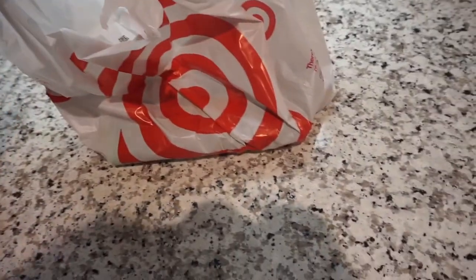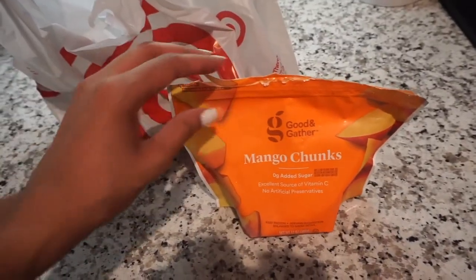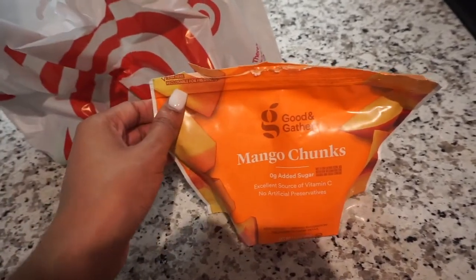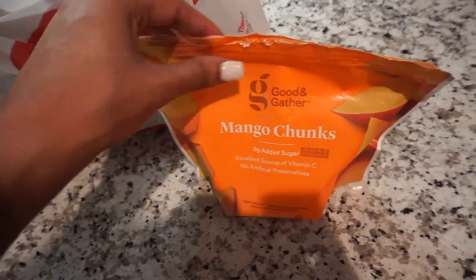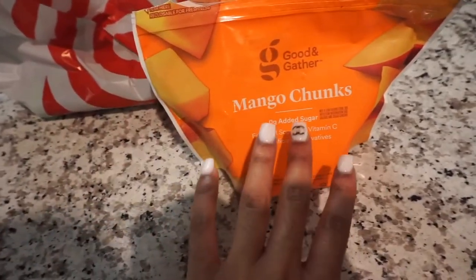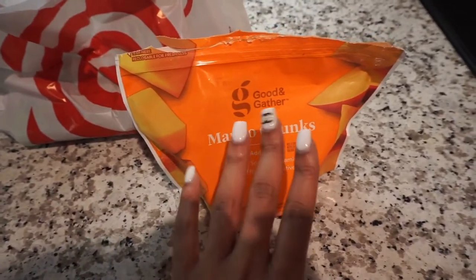They didn't have any mango chunks but I already had some in my freezer, so I wanted to show you guys because I do get these from Target as well. I like to eat them frozen in a bowl and also put them in my smoothies. I am the smoothie queen — follow me on Instagram!